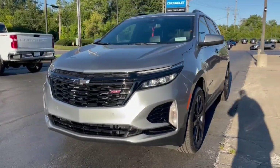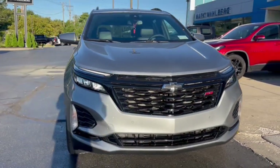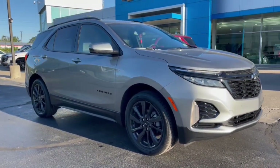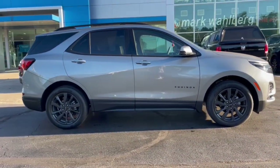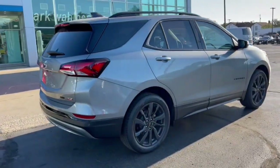Go home happy with the 2024 Chevrolet Equinox. The advanced safety features, passenger-friendly cabin, generous cargo space, and connected technology of the Equinox help you navigate every twist and turn of the road with confidence and style. These are just some of the great options this vehicle comes with.